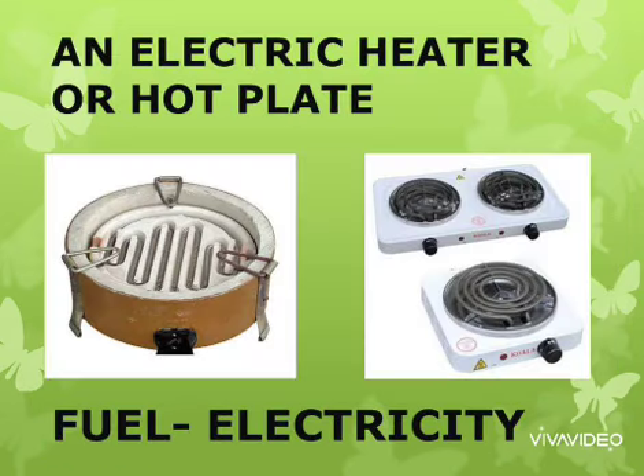Another important heating source is an electric heater or a hot plate. The fuel used in this is electricity.